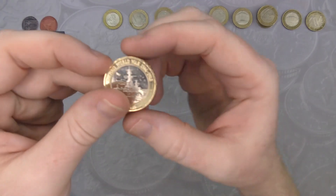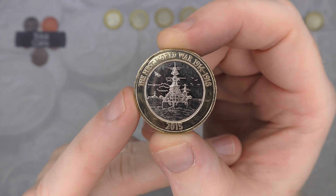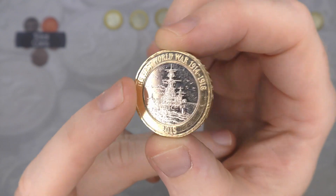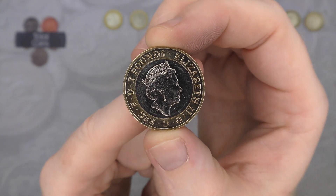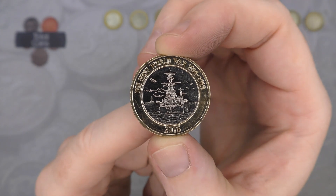Star pool for today is going to be, once again, the Navy Centenary. It has been getting star pool quite a lot recently, but still an absolutely stunning design.